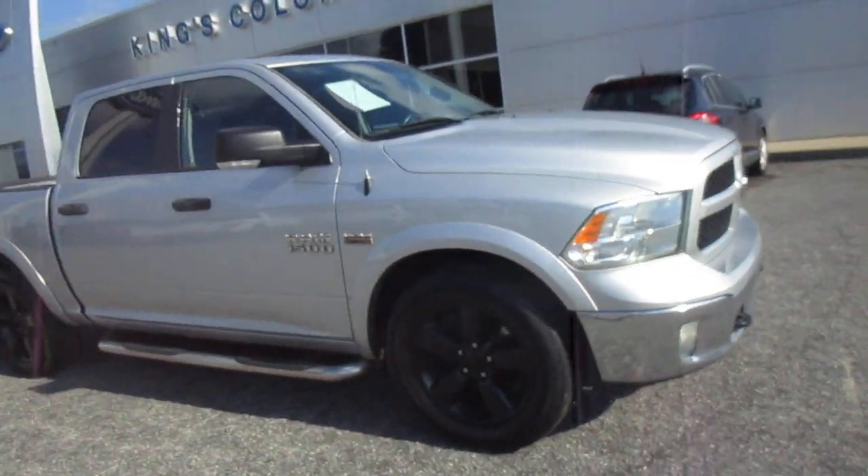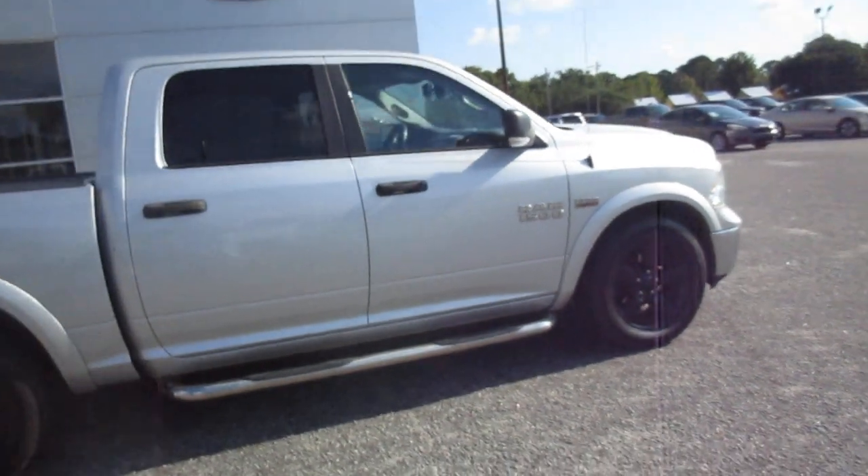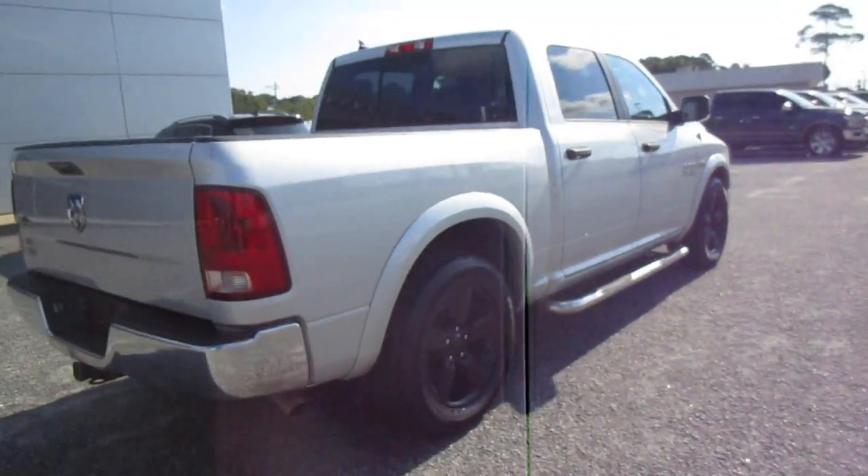Hello, welcome to King's Colonial Ford. We have a 2015 Dodge Ram 1500 Crew Cab. This one features the Hemi 5.7 liter engine, so plenty of power in this truck.